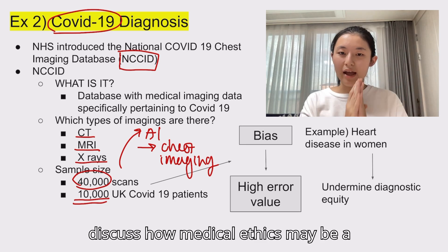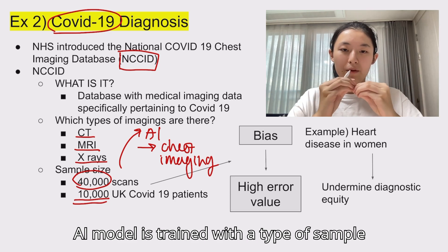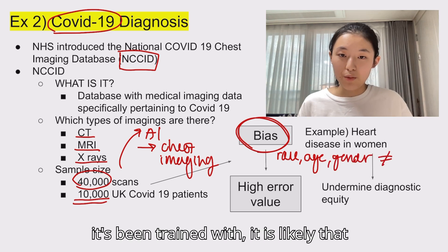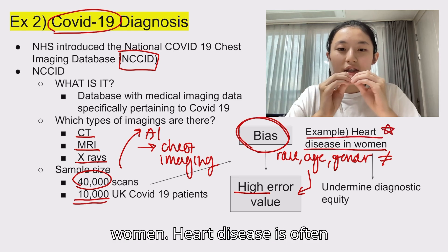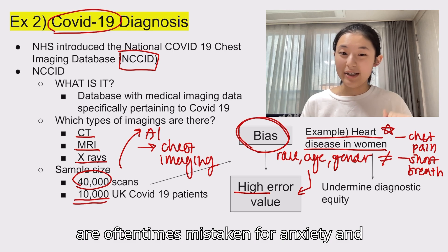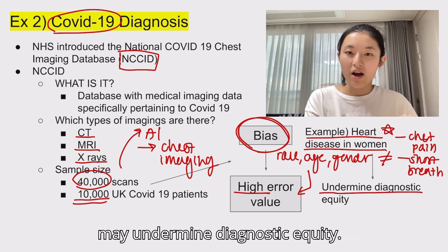This is a good time to discuss how medical ethics may be concerned in AI use in medicine. For imaging like the NCCID, the scans are of UK patients specifically. When an AI model is trained with a sample from a specific demographic, age, or gender, it is likely to develop what we call a bias. The problem is that when we try to use that AI model for patients with different characteristics from the training sample, the error value will be very high. An example of this is heart disease in women. Heart disease is often misdiagnosed in women because classical symptoms — such as chest pain and shortness of breath — are based on studies primarily conducted on men. Women may experience more subtle symptoms such as nausea or fatigue, which are oftentimes mistaken for anxiety and digestive issues. The diagnostic criteria in clinical trials have historically underrepresented women, leading to the misinterpretation of symptoms. This is an example of how selective sample training may lead to biases that undermine diagnostic equity.